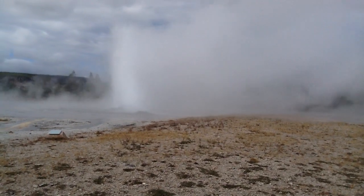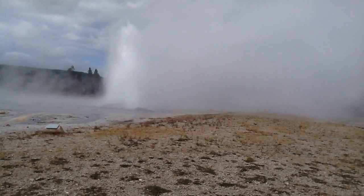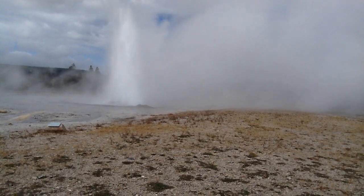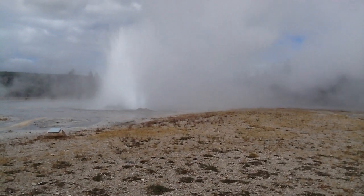It can go up 75 feet, but now it only looks like it's going up to about 30 so far. Look at her go. Isn't that something? Boiling water. Very cool.